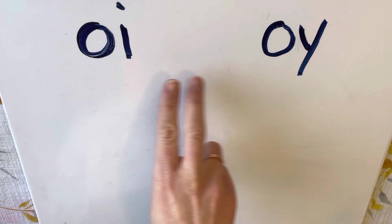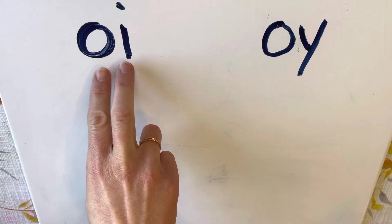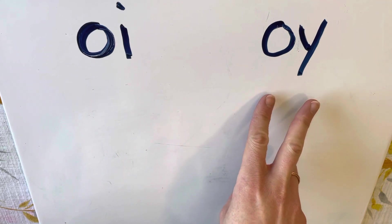Hi boys and girls, it is Ms. Ryan with a phonics lesson for you today. Today we are going to be talking about diphthongs, which is really a big fancy word for saying teaming two letters together — putting two letters together to create a new sound.